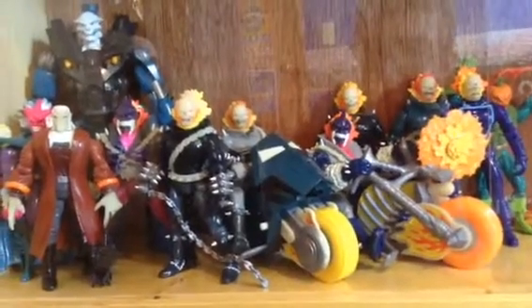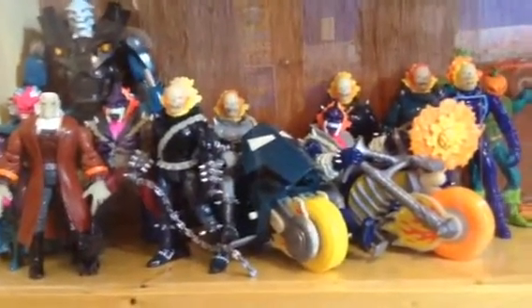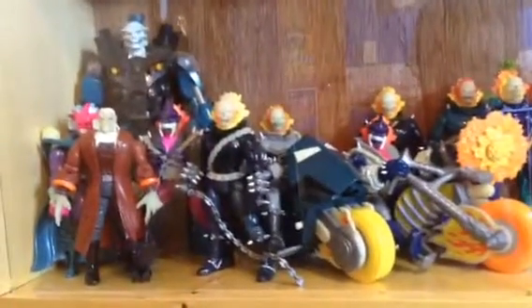Hey guys, Zoolard here, back with another video. Today we're doing a quick collection update on this new cabinet I've had since my birthday. I've been putting stuff in and out of this thing for quite a while, so figured it's time to do a video about it.